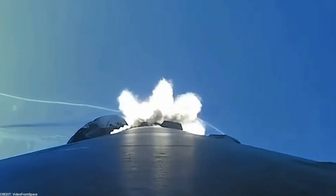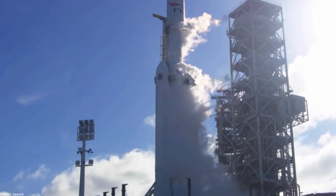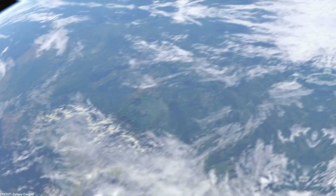The unveiling of Booster 9 marks a significant moment in the history of space exploration. As we delve into its capabilities and potential impact, we are reminded of the vast opportunities it presents for the future of humanity's reach beyond our planet's boundaries.